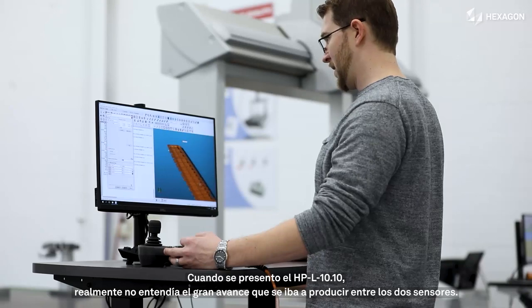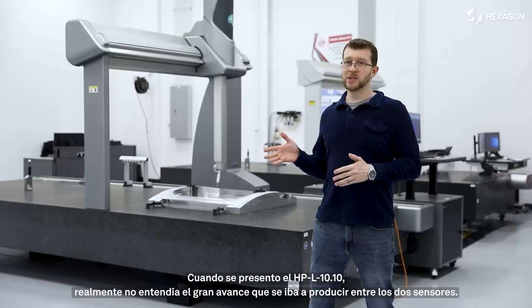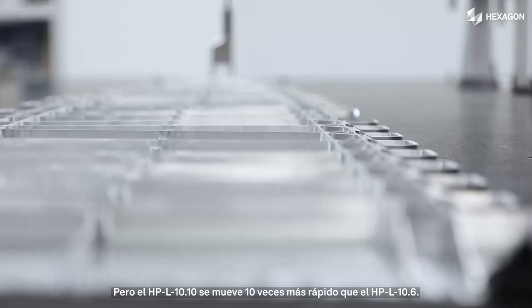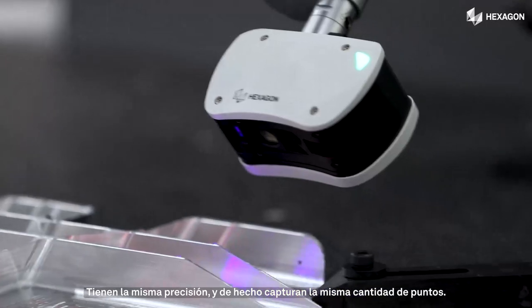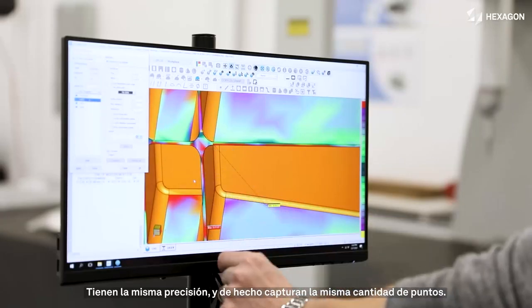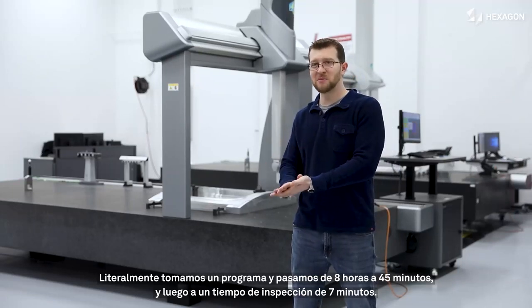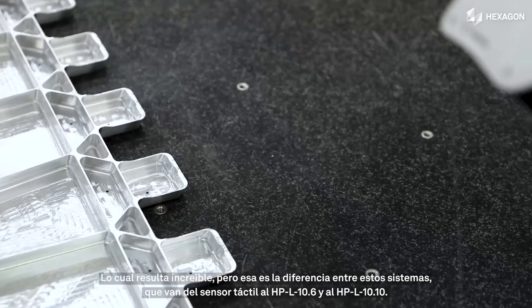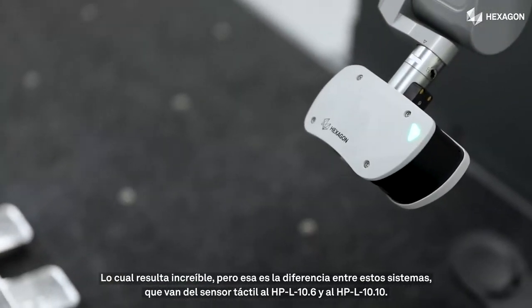When the HPL 10.10 was announced, I didn't really understand the leap forward that was going to take place between the two sensors. But the HPL 10.10 moves 10 times faster than the HPL 10.6 — it is just as accurate and still captures just as many points. We literally took a program from eight hours down to 45 minutes, and then down to a seven-minute inspection time, which is just incredible. That's the difference between those systems going from tactile to HPL 10.6 to HPL 10.10.